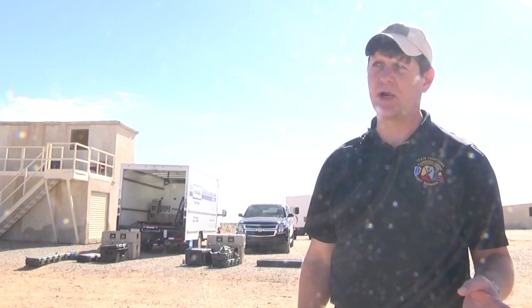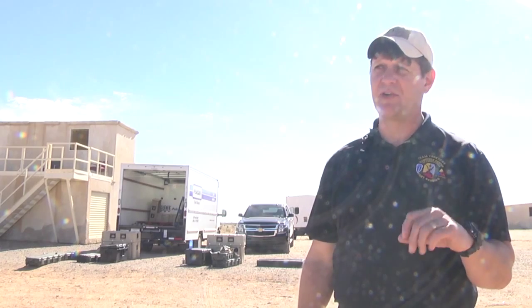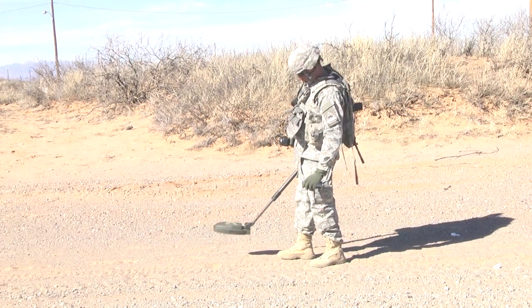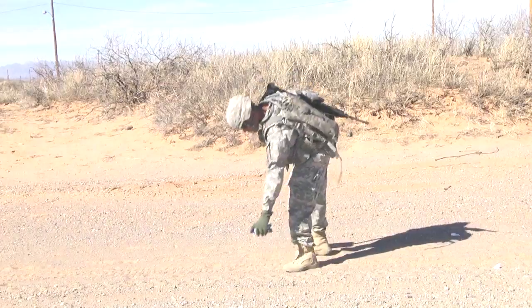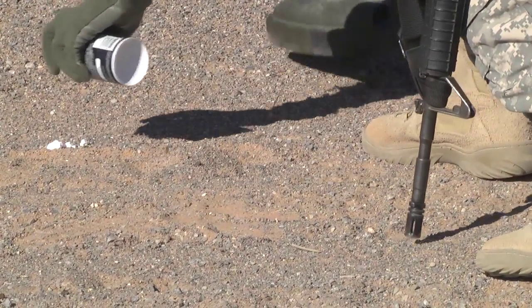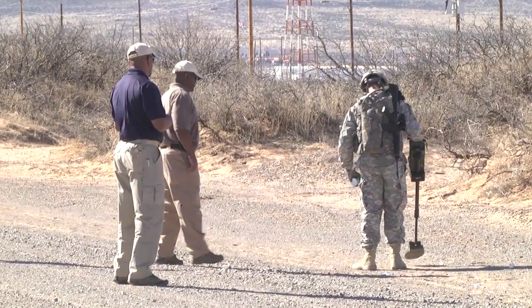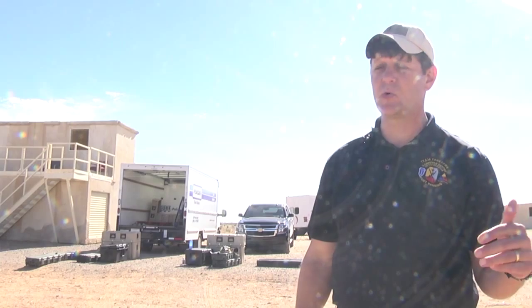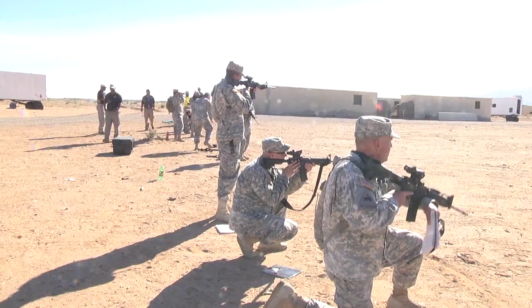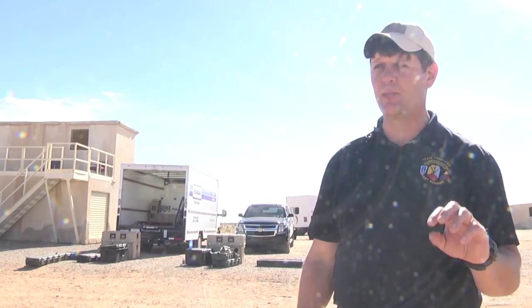Sometimes you're going to have to move through areas where IEDs are located. So when that happens, we have a couple of TTPs that we teach them here, so that they can move through those areas and be able to more readily locate IEDs — not so that they can do anything about them, but so that they can avoid them. Everything we teach in this course with IEDs is about avoidance. It's not about trying to disarm or dig up anything like that. It's all about avoidance.